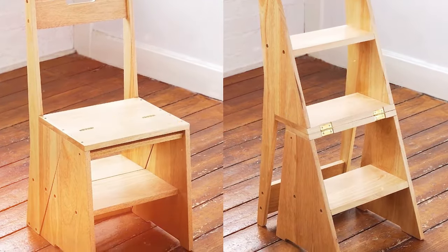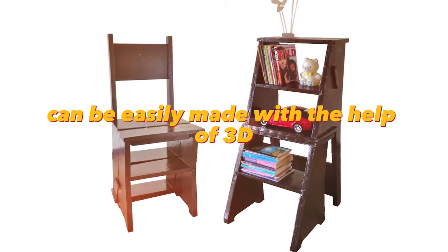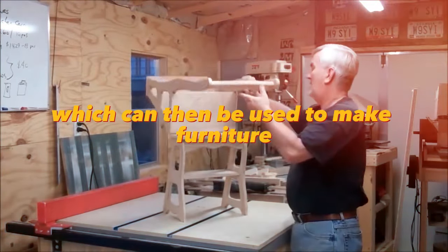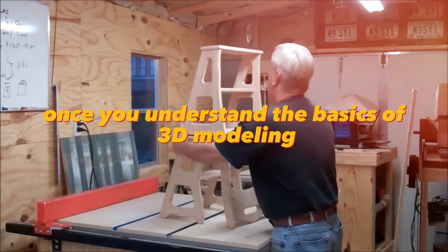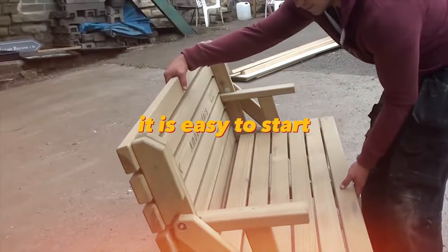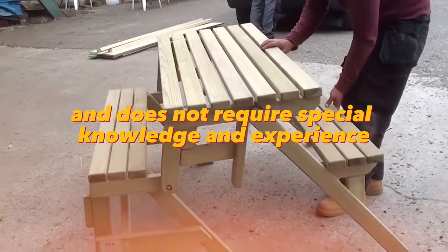Transformer furniture such as a trestle table or bench can be easily made with the help of 3D modeling programs. These programs allow you to create accurate three-dimensional models of objects, which can then be used to make furniture. Once you understand the basics of 3D modeling, you can create unique and functional interior items. It is easy to start production of such unusual furniture and does not require special knowledge and experience.